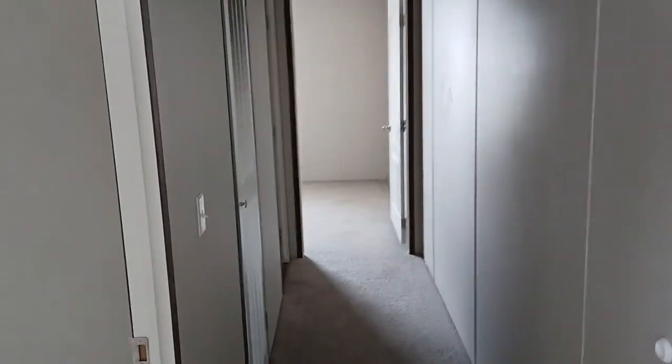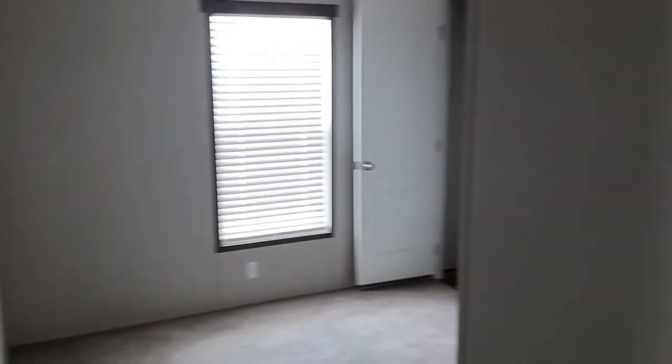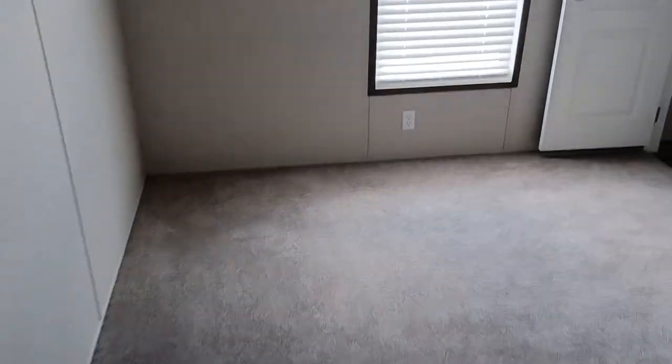We're gonna start over here and come back to the living room. First room to your left is the bedroom, and you do have carpet once you exit from the living room into the hallway to the bedrooms. Small bedroom — of course not expecting it to be large for a single-wide mobile home. Decent window, very small closet.